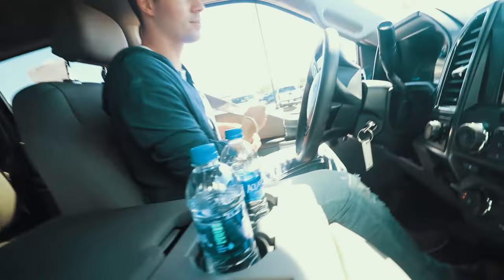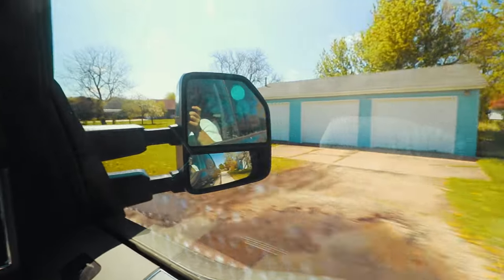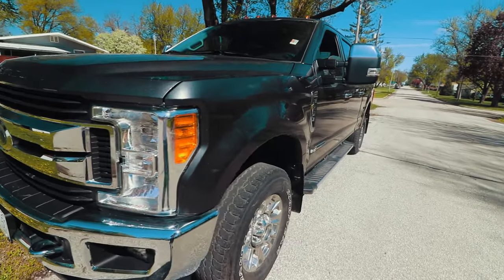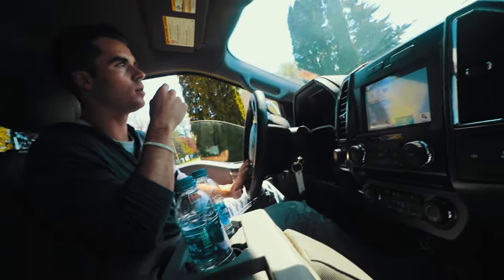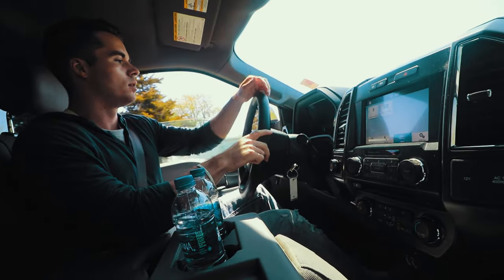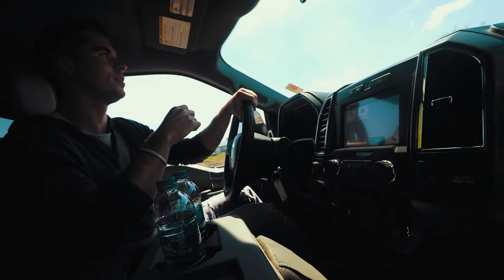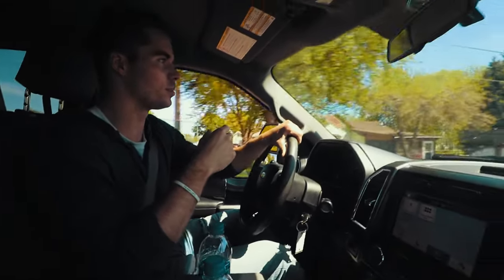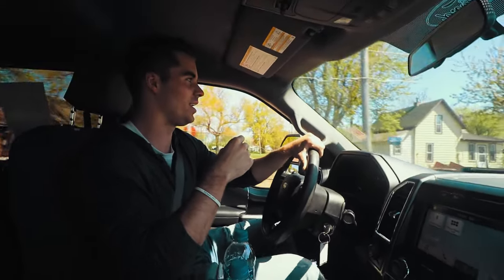It's got a bit of that old man smell inside. The brake and the gas pedal are so far apart — it's almost like Ford doesn't want you to push on the gas pedal. You've got to really move your knee to get over there. It's weird.